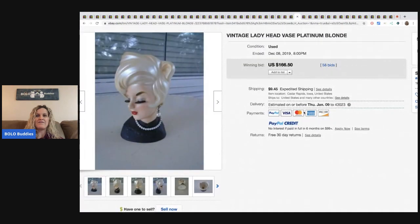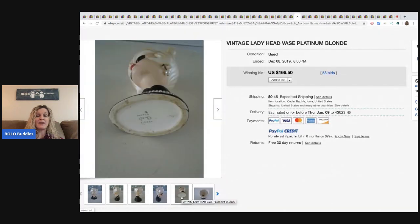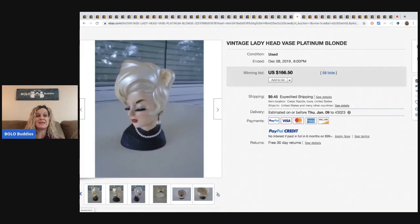The head vase — lady head vases. Some of these go for big money. I actually had a member of my Facebook group that scored on some of these at an estate sale, and I have a video on it. You guys should definitely go check that out and see what she found and how much she sold them for — it was amazing, way more than this one. This one sold for $166.50 with 58 bids, buyer paid shipping.